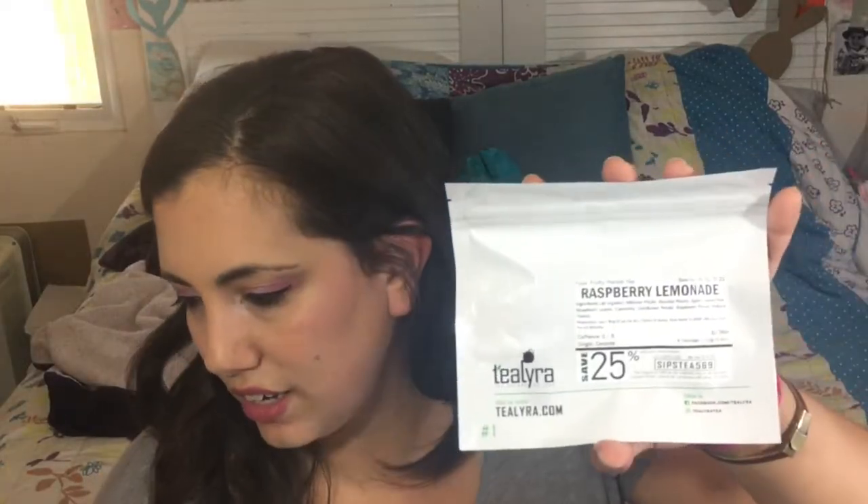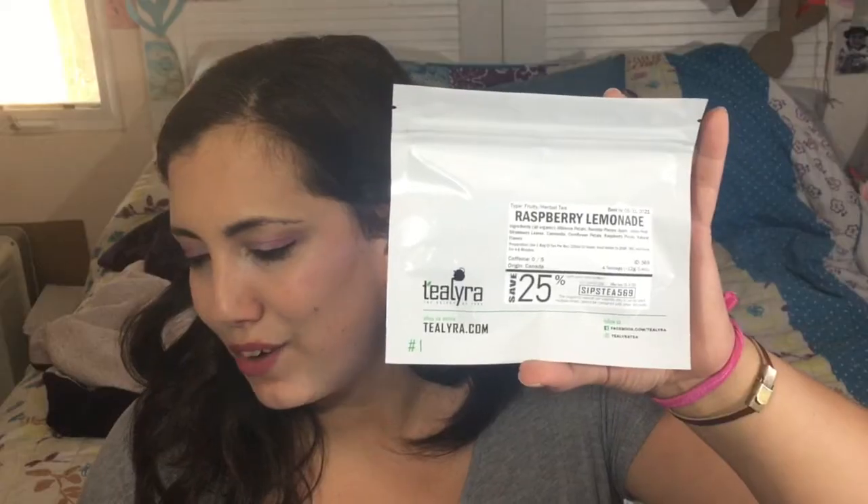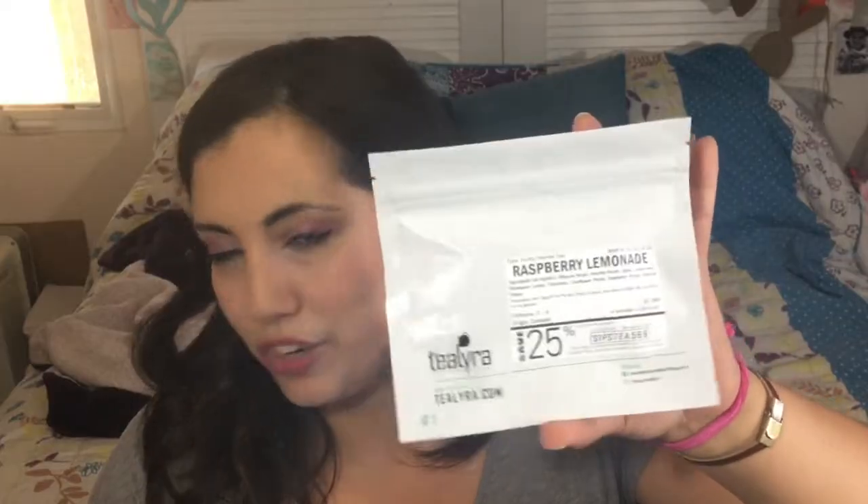Then we have raspberry lemonade fruity herbal tea from Tea Lyra. This is caffeine free and has hibiscus petals, rose hip pieces, apple, lemon peel, strawberry leaves, chamomile, cornflower petals, raspberry pieces, and natural flavors — all organic. I thought I got four loose leaves but these are actually tea bags. When they send you tea bags it's usually about four, and with loose leaf it's about four servings of each, so you get about 16 servings of tea or more. That was April's Sip Spy.